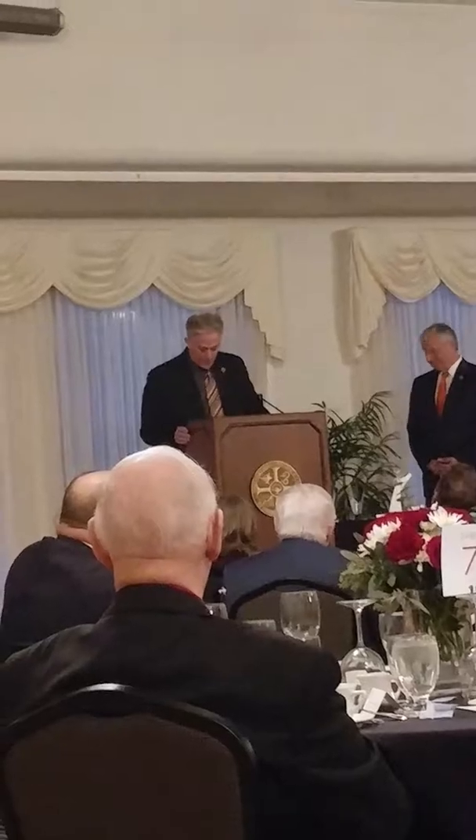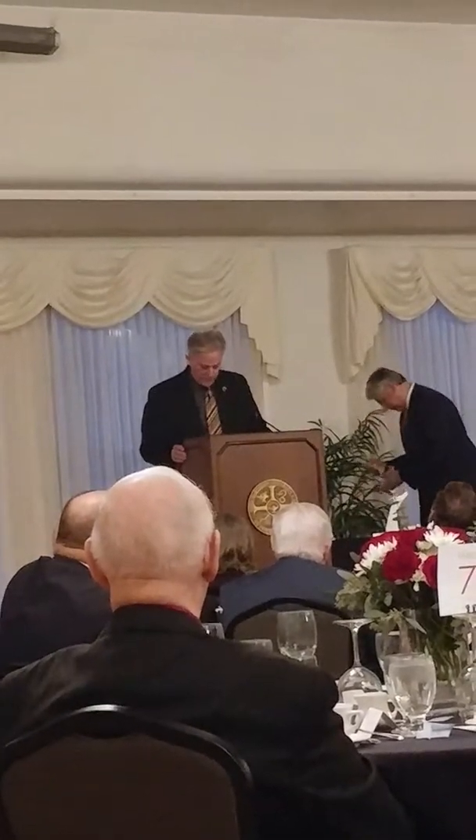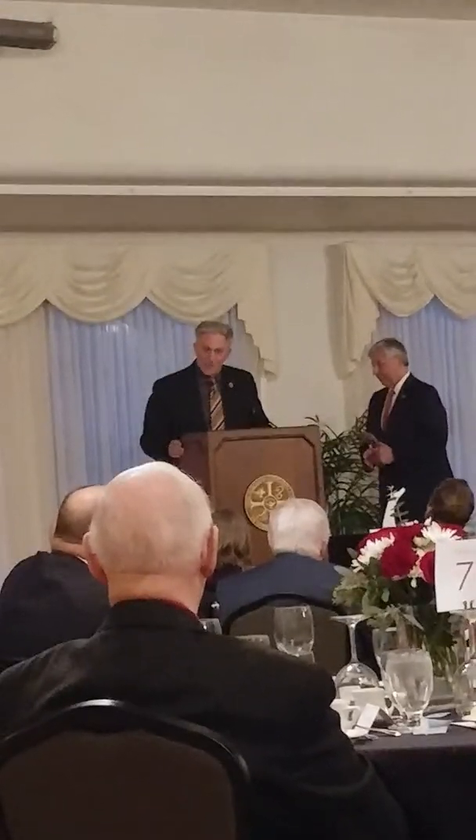It is a distinct honor to present the 2017 T.J. Small College of Engineering Distinguished Alumni Award to Charles Leader. Charles.